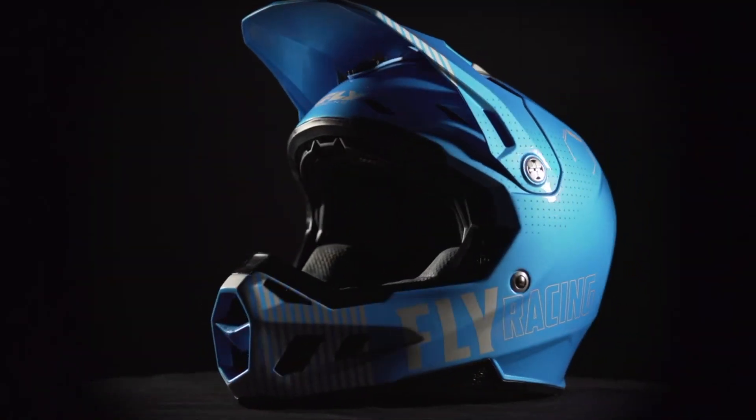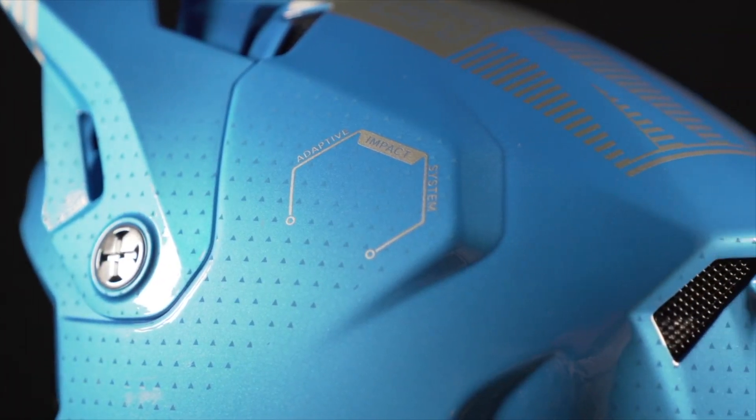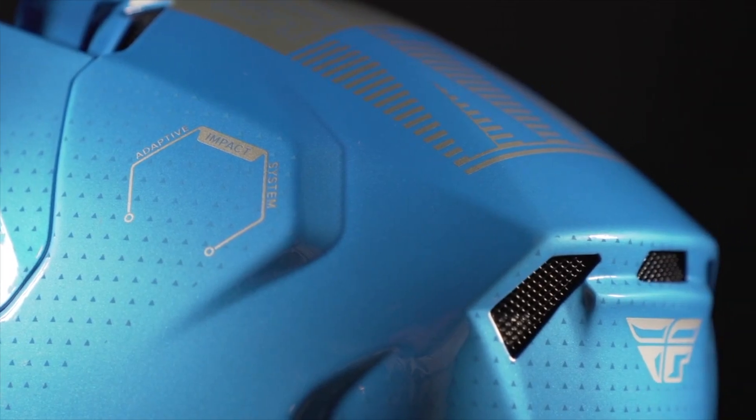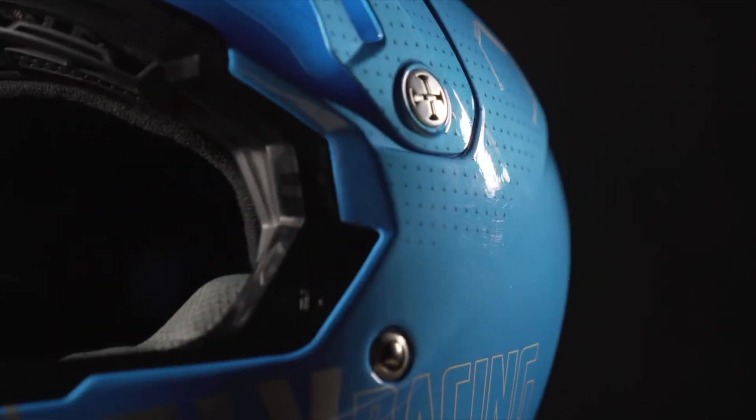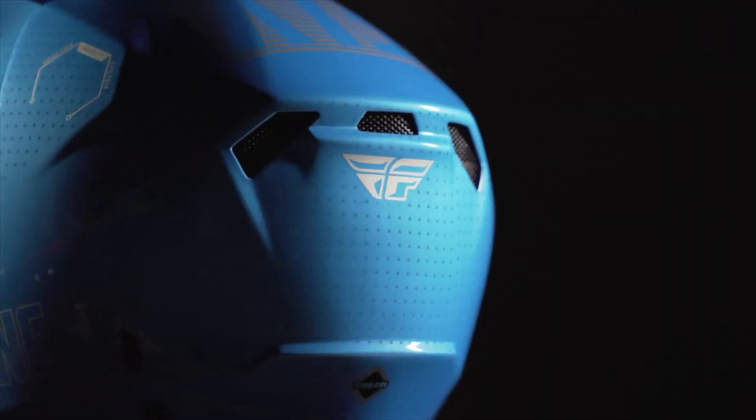Introducing the Fly Racing Formula CC helmet. The Formula CC helmet features expanded EPS and strategic areas to add suspension between your head and the ground. It also features a removable liner, a nylon visor, and true functional ventilation.